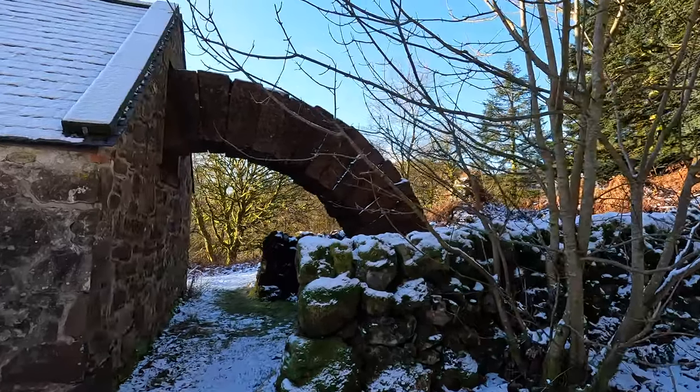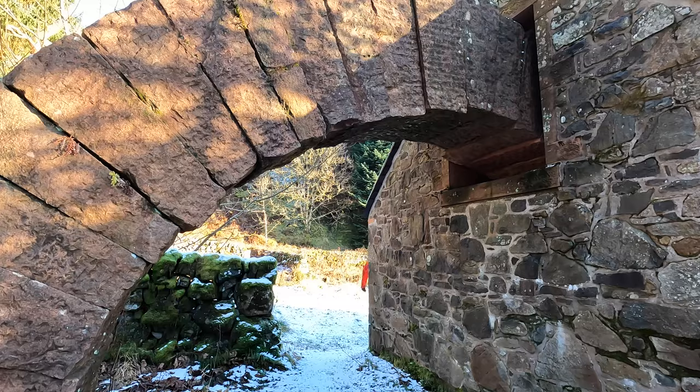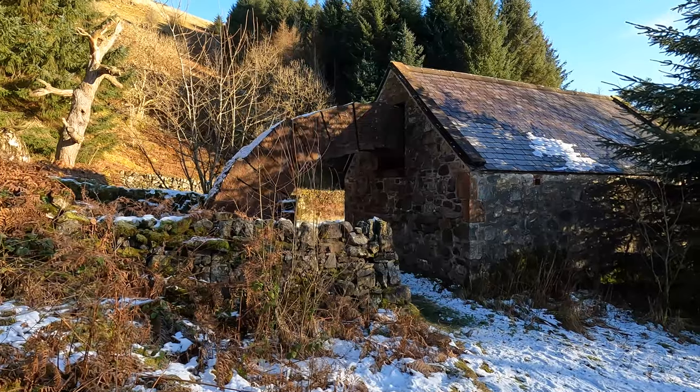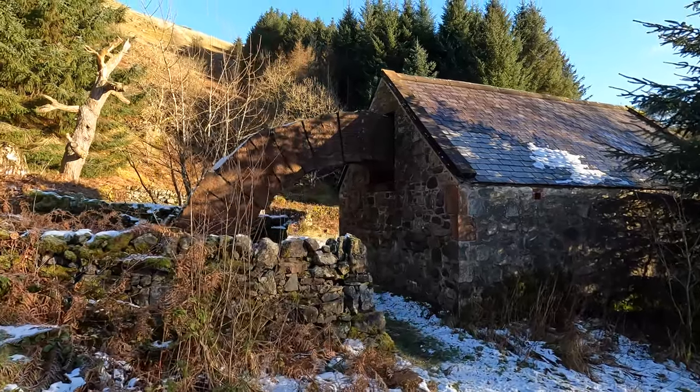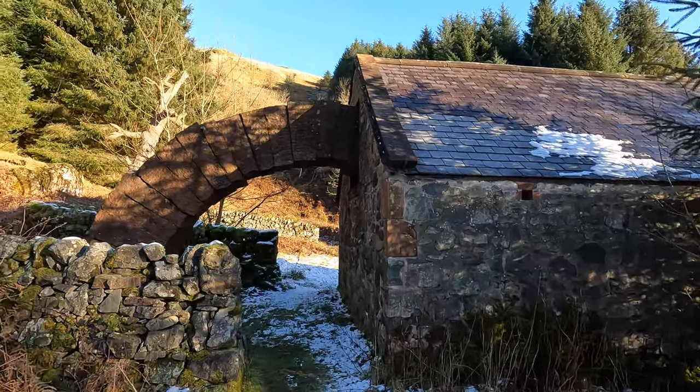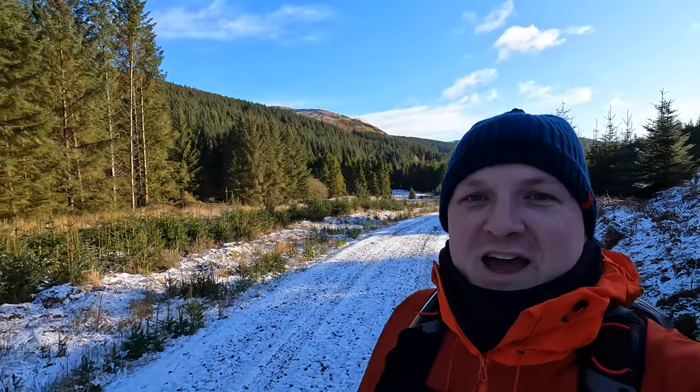I believe that one's called the Bayer Arch. From there, you're heading up this forestry road, and it's almost — I don't want to say alpine, but Seth, if you're watching, this reminds me a wee bit of your videos, except for the big forestry road that you're walking along.